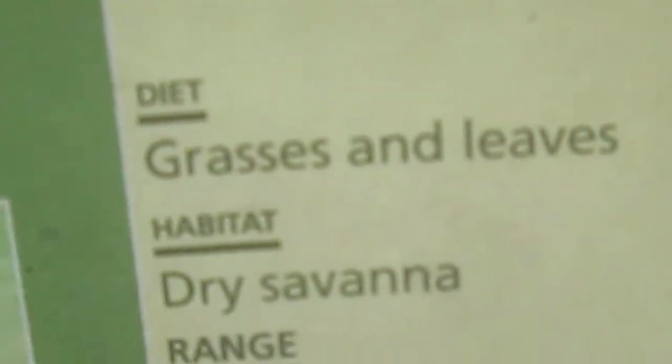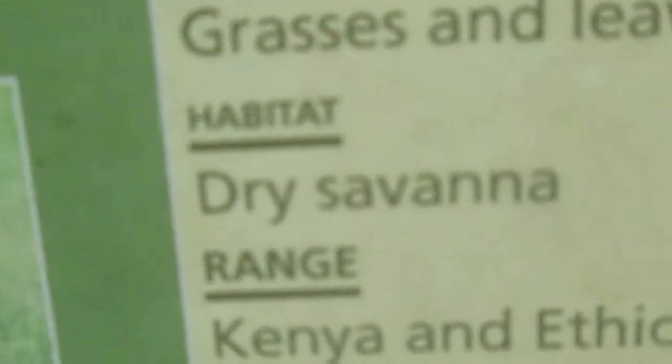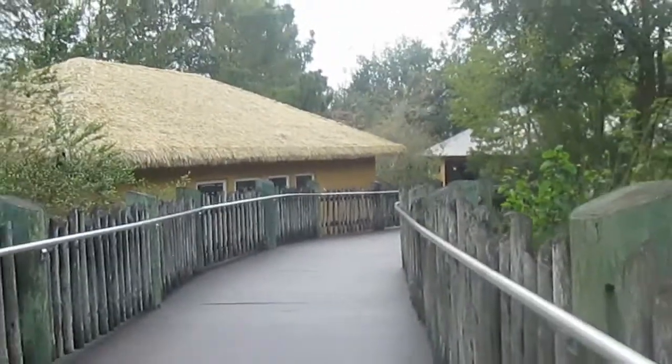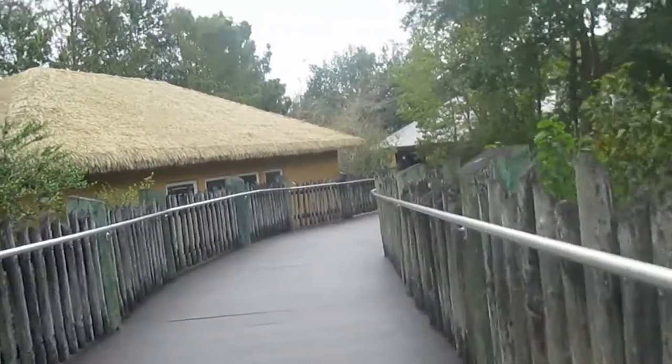Grass and leaves habitat, dry savannah range — I can't even read that. Moving along, let's move along.